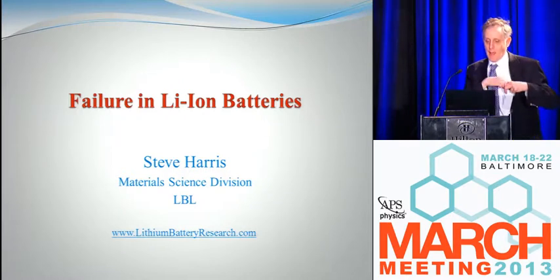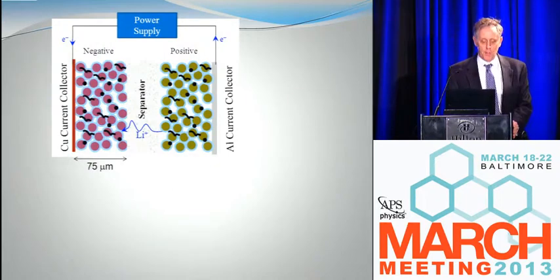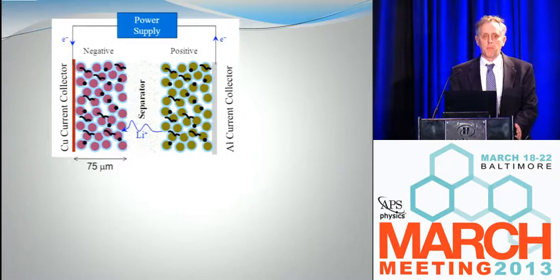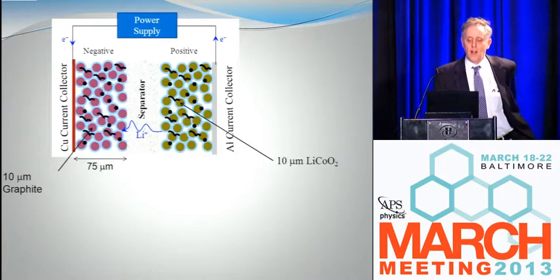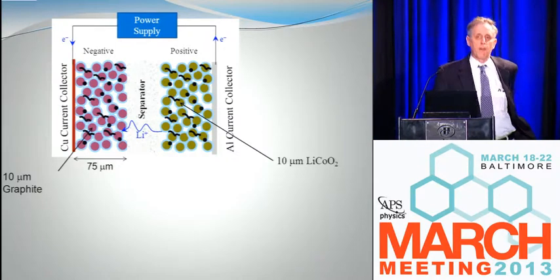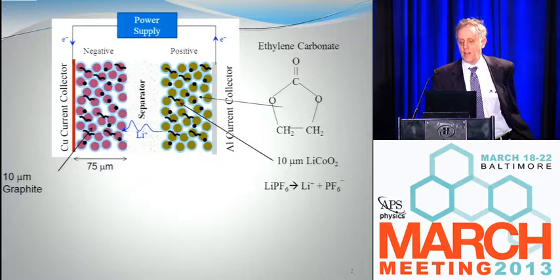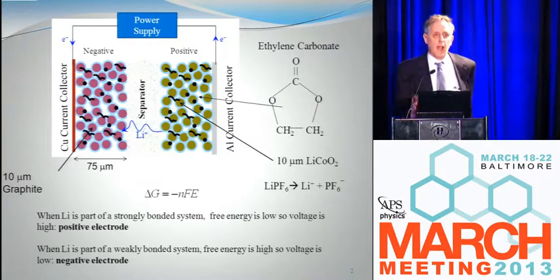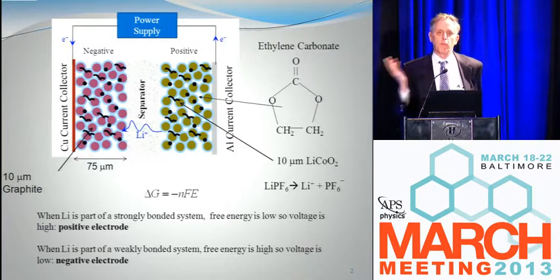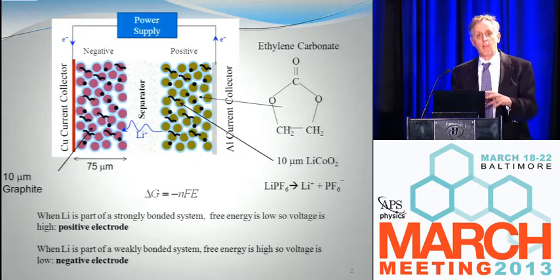I'm going to talk about failure in lithium-ion batteries. Here's my one-page primer on how batteries work. They have two electrodes, each a porous composite material. On one side you have a material that makes a strong bond with lithium, like lithium cobalt oxide. On the other side, you have a material that makes a weak bond with lithium, such as graphite. In the pores, you put a solvent and lithium PF6 as a salt. The action of a lithium-ion battery is for the lithium to go back and forth from one side to the other — it intercalates, or inserts chemically, into the material.